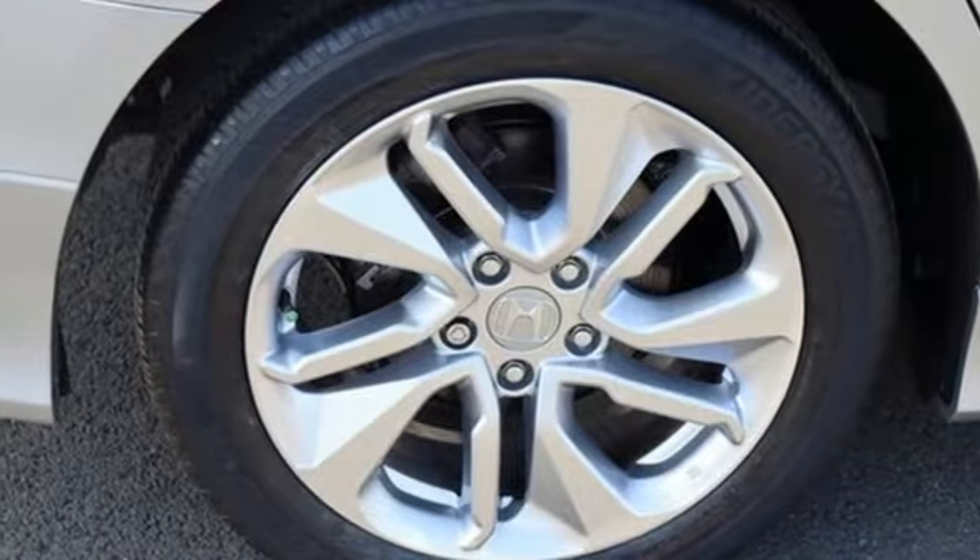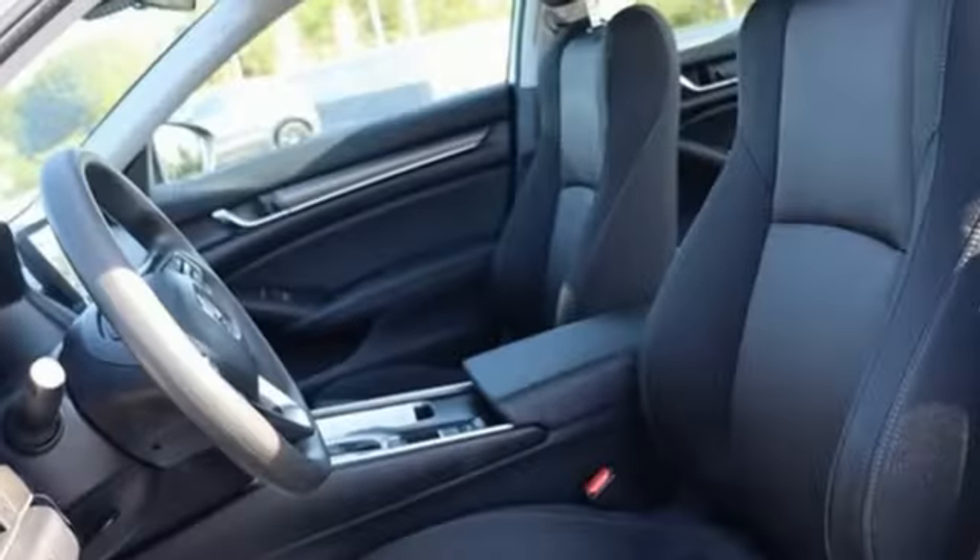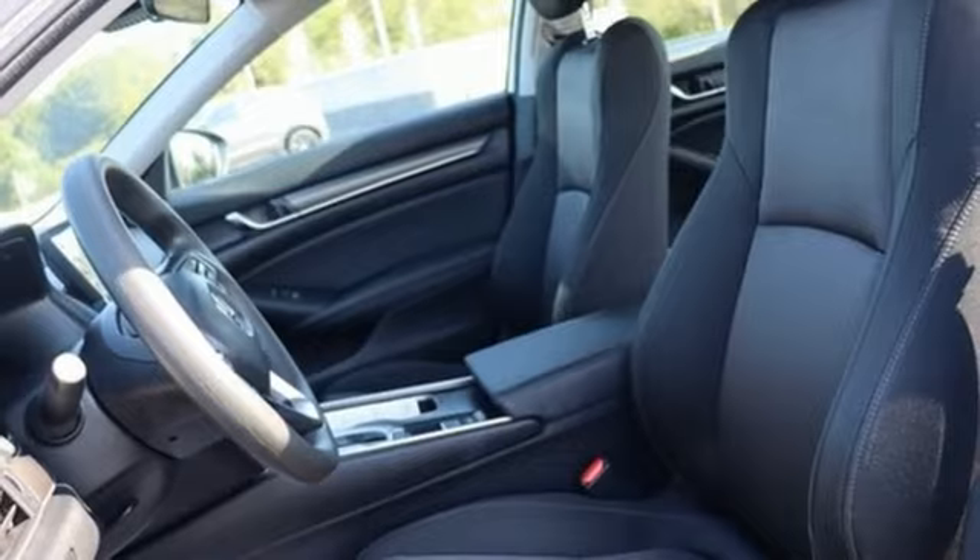Aluminum wheels, gas pressurized shocks, and an intercooled turbo inline four-cylinder engine.